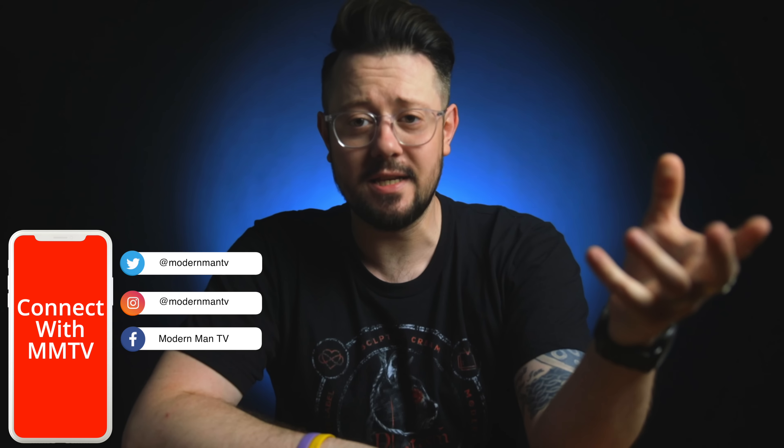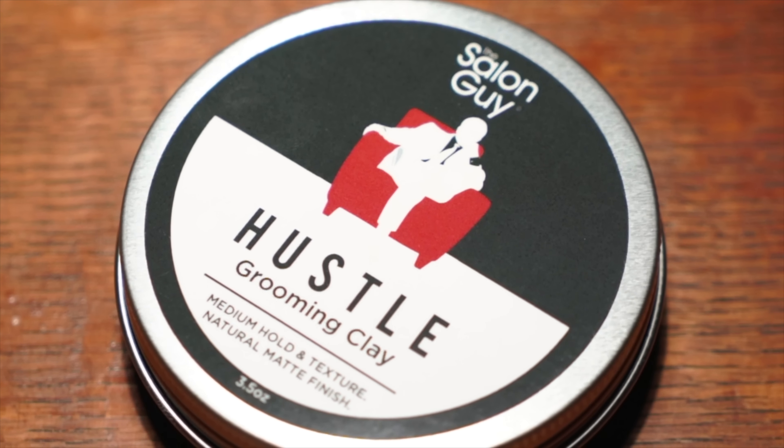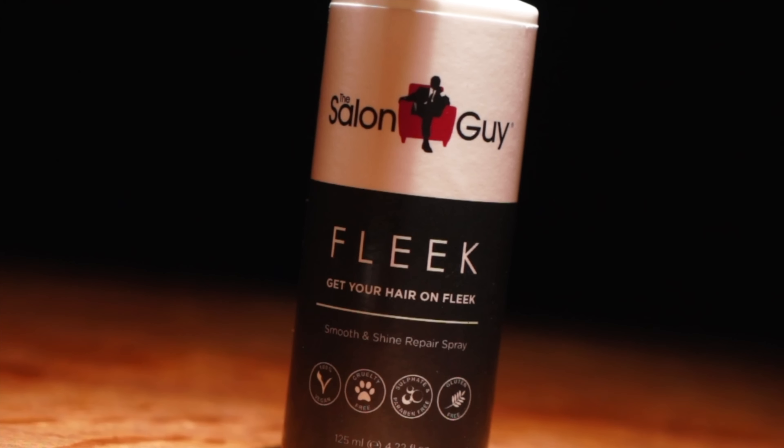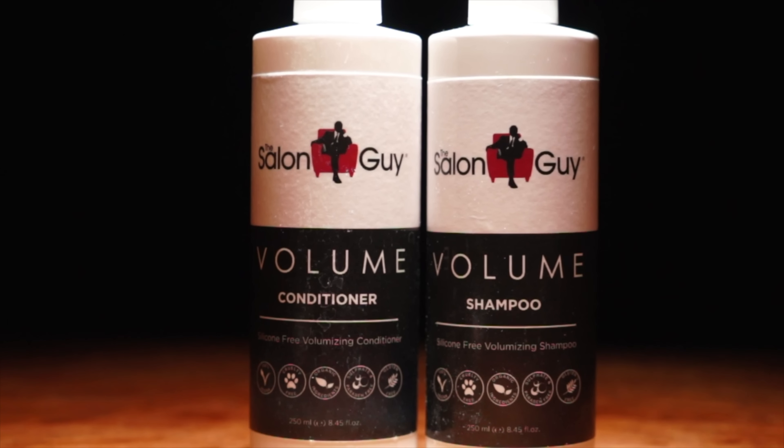What we're talking about today is a couple of new releases from The Salon Guy and an update to a past cleansing duo. The new releases include the Hustle Grooming Clay, the Fleek Smooth and Shine Repair Spray, and the Volume Shampoo and Conditioner set. The update came to the Pure Protein Shampoo and Conditioner duo, and let's talk about this first because it's the easiest to explain.